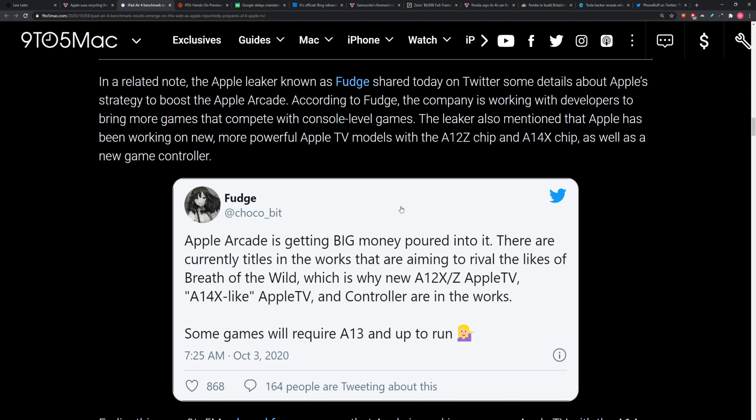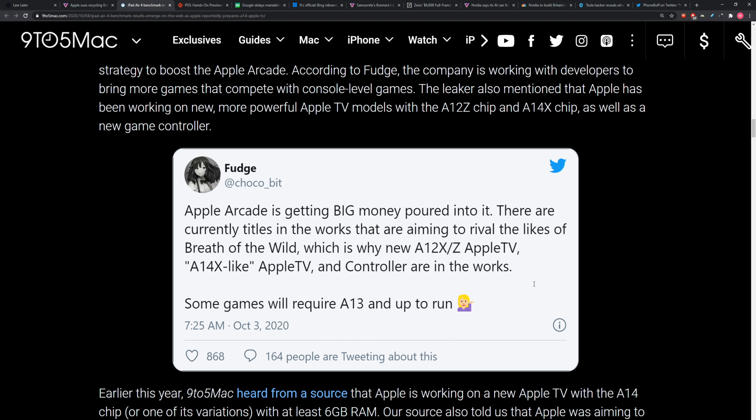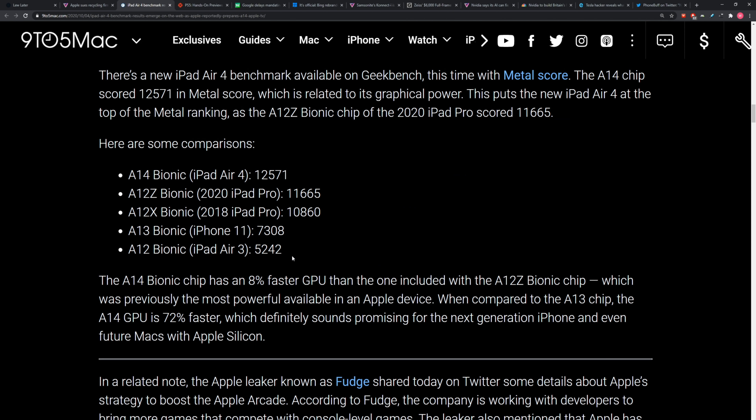We have a tweet from a user called Fudge, who claims that Apple Arcade is now getting big money poured into it — current titles in the works aiming to rival the likes of Breath of the Wild, console-level games. If they can pile those into Apple Arcade, maybe people start forgetting about all the game streaming services they can't get on iOS the same way they can on Android. If I'm Apple, I'm doing that too — getting real games going, getting exclusives that people really want to play inside Arcade. If this chip is as powerful as these early benchmarks imply, this could be one of the best mobile gaming experiences you could have, whether on an iPhone 12 or a next-generation iPad like the iPad Air 4.